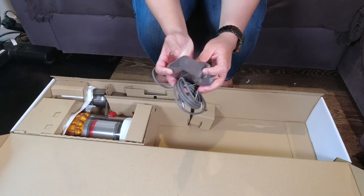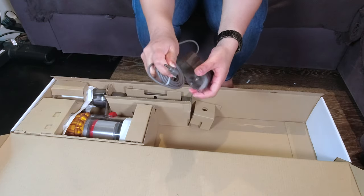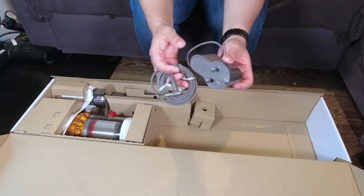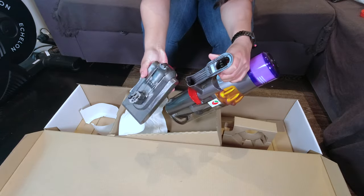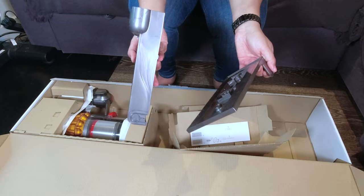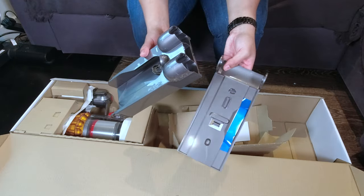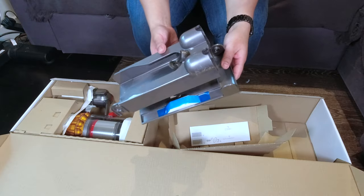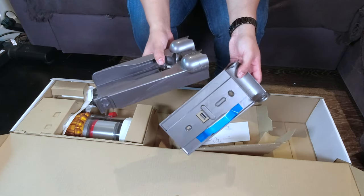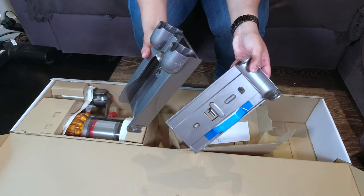Next in the box is the charger — a UK three-prong charger that plugs into the battery. Another reason I chose the V15 over the V11 is that the battery is actually detachable. Then there's the docking station for wall-mounting the hoover. When you place the Dyson in this docking station it will charge whenever you're not using it.